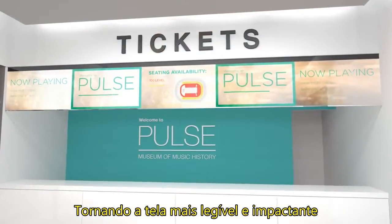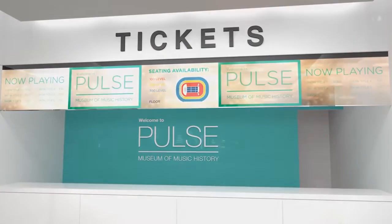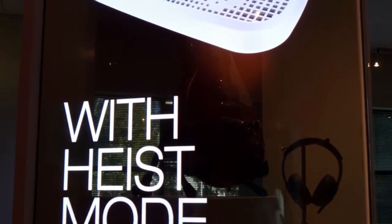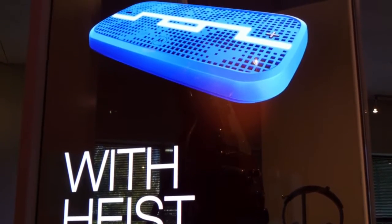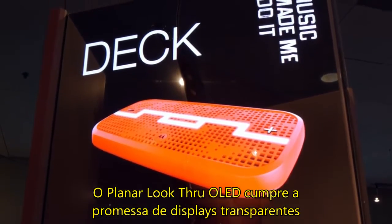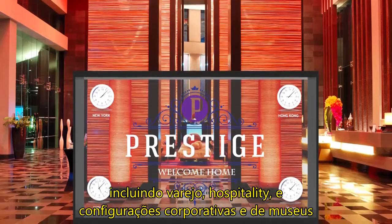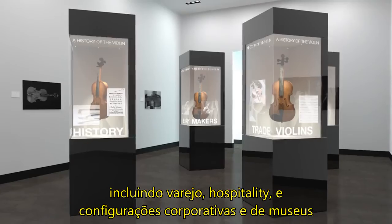making the display more readable and impactful even in bright public venues. The Planar Look-Through OLED fulfills the promise of transparent displays with never-before-possible applications in digital signage, including retail, hospitality, corporate, and museum settings.